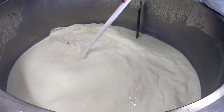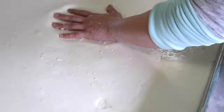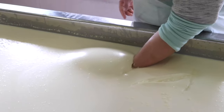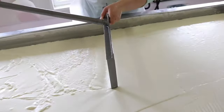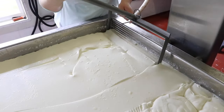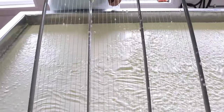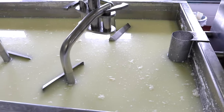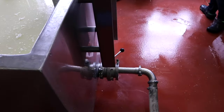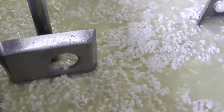After stirring and resting, the cheese becomes wobbly, which means it's almost ready. After it becomes more solid, they divide the cheese up into small squares. The extra liquid from the cheese, called whey, is drained out and the cheese is stirred again.